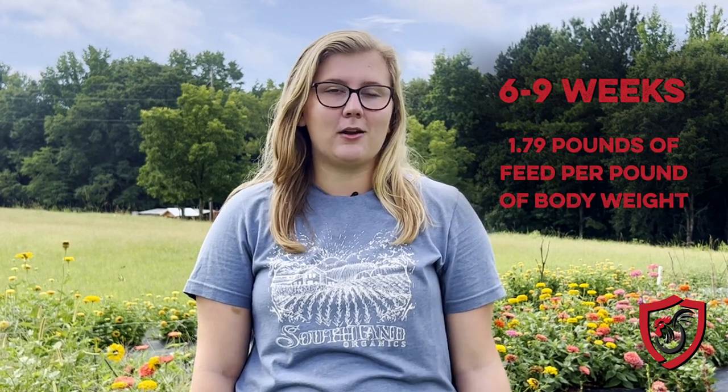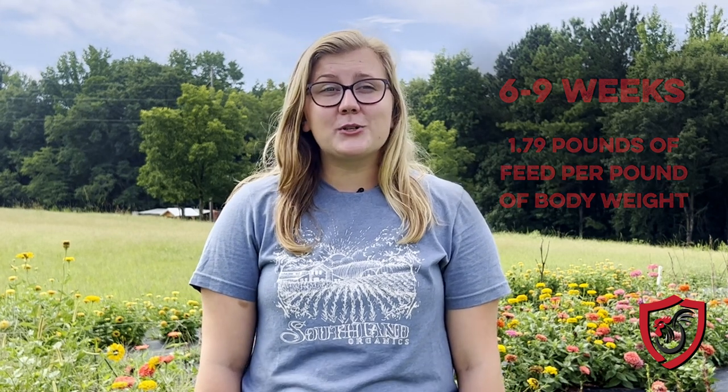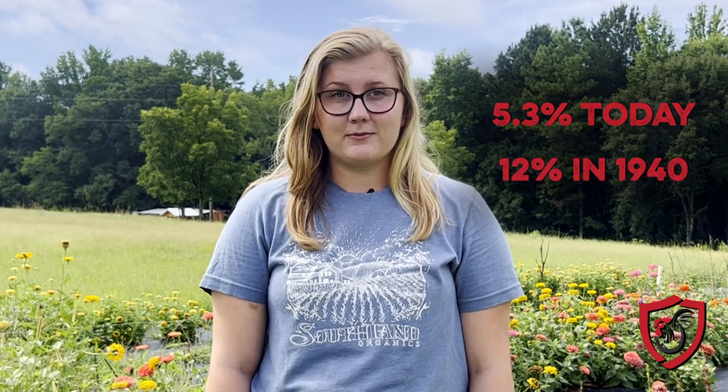Broilers today are able to grow to market weight in six to nine weeks using only 1.79 pounds of feed per pound of body weight on average. Additionally, average mortality has been reduced to 5.3 percent, compared to 12 percent in 1940.